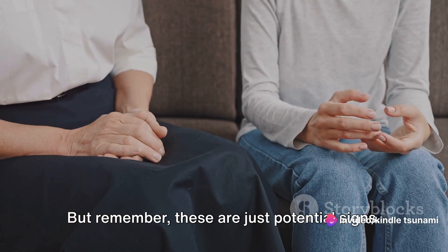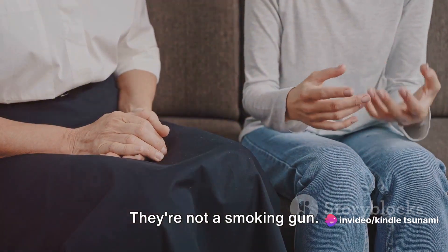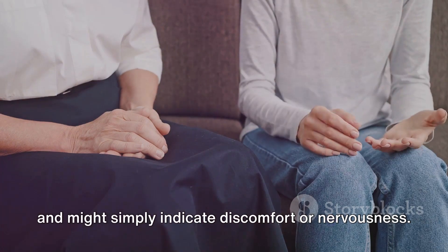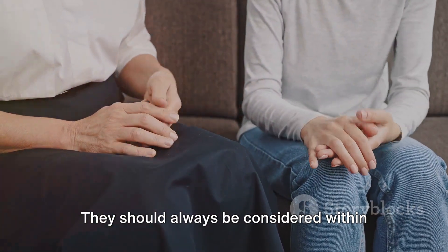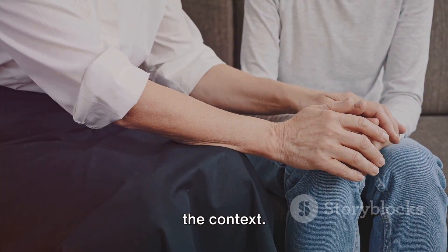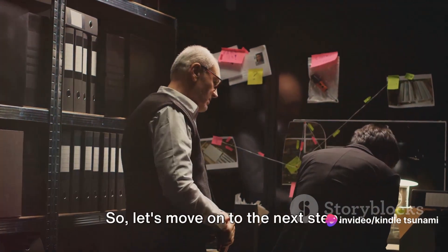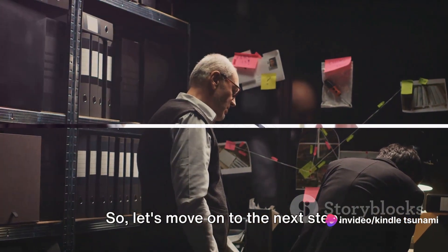But remember, these are just potential signs — they're not a smoking gun. They can occur in a variety of situations and might simply indicate discomfort or nervousness. They should always be considered within the context. Remember, body language is just one piece of the puzzle. So, let's move on to the next step.